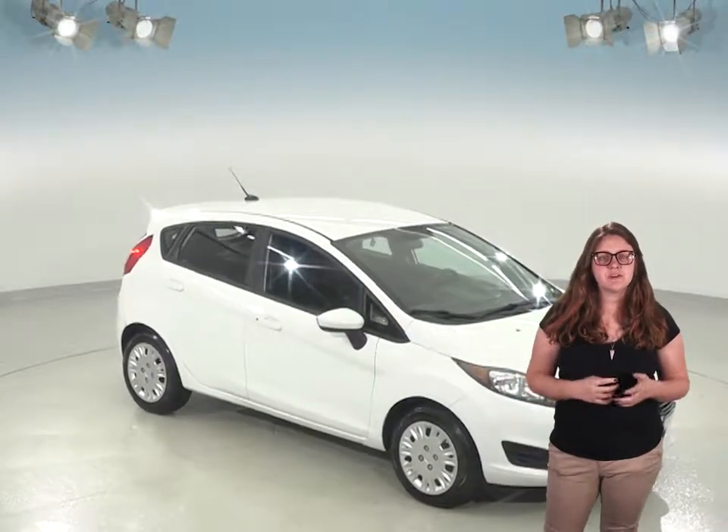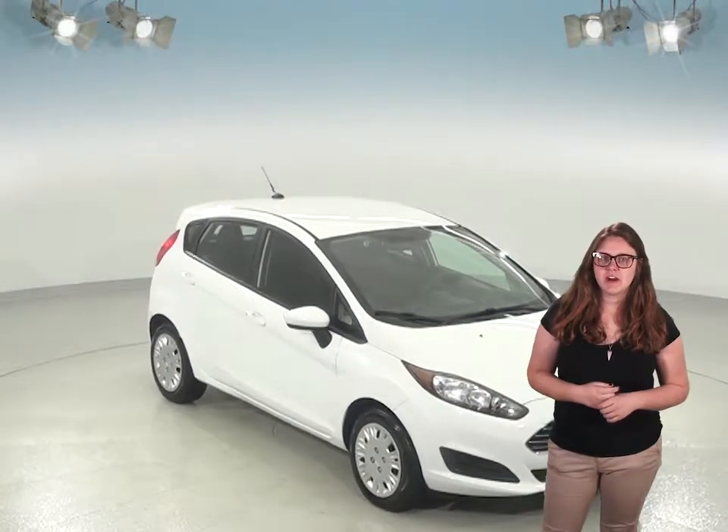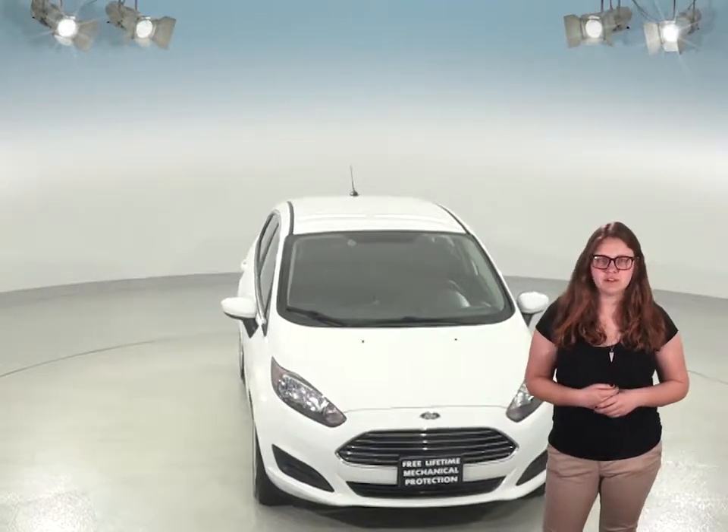If you're looking for a newer car to get around, then this 2015 Ford Fiesta might just catch your eye. The exterior is a sleek Oxford white, and inside you'll find a very nice black cloth upholstery that's in great shape.